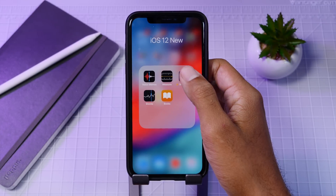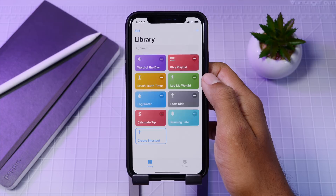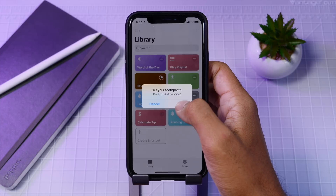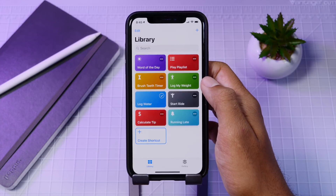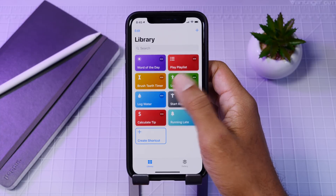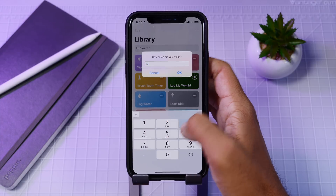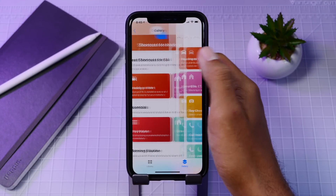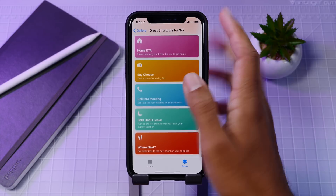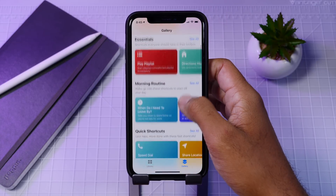Shortcuts, or Siri Shortcuts, has been redesigned from the Workflow app that Apple bought not too long ago. With this app you can have Siri do a list of things with one command. You can set up a morning routine or other specific routines and have Siri take care of them, including HomeKit items and alarms, with if-this-then-that integration making your options virtually unlimited.